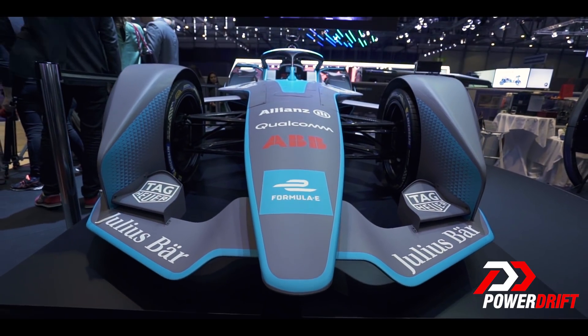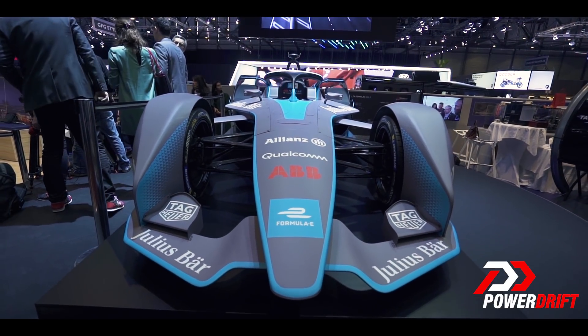So what did you guys think about the Gen 2 Formula E car? Let us know in the comment section below. Thank you so much for watching this video, a lot more content coming your way. I'll see you in a bit. Take care. Bye-bye.